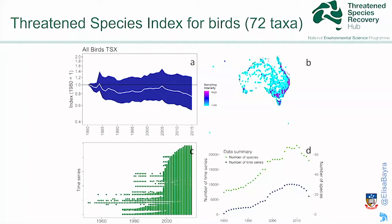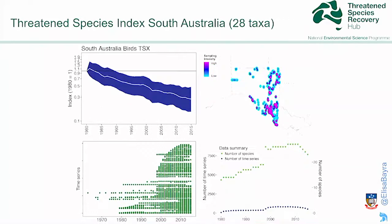We're providing these indices with diagnostics so that people can assess how robust and representative they are for the bird group of interest. You can drill down this index to show an index for an Australian state and territory. This is the South Australian bird index. If we benchmark the index at 1980 — the year the index is set to 1 — then by 2015 there is a decrease of about 60%, sitting at 0.4. The end user in the future will be able to choose where to benchmark the index themselves.